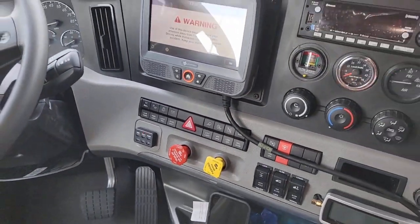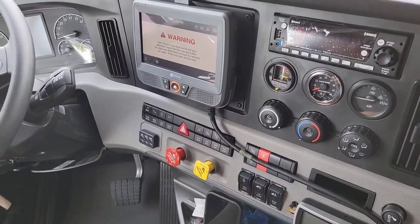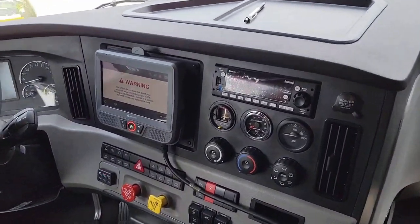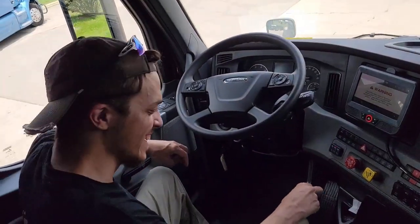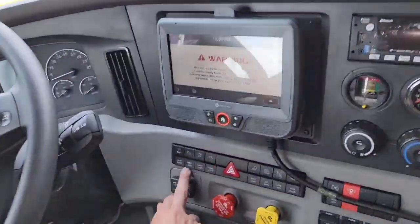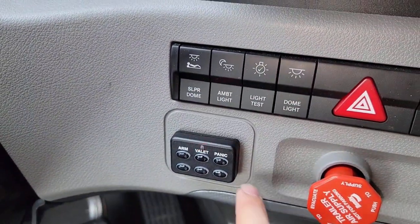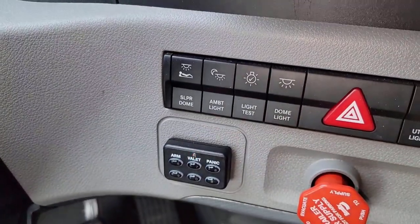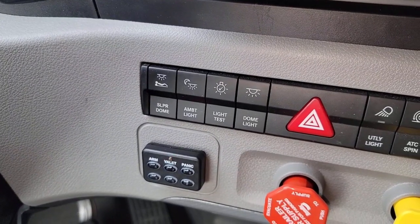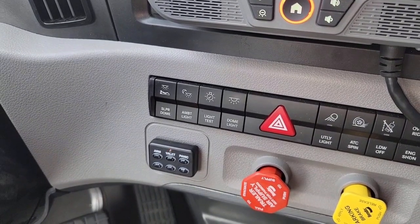Another thing I noticed — whenever the radio's on and you put it in reverse, it's going to mute the radio. They want you to focus and concentrate. And then when you put it back into neutral, it scares the crap out of you because you've had it at full blast. And if you hit this right here, it runs through your pre-trip light test — your highs, lows, brakes, left and right, hazards. Very convenient to hop out and walk around your truck and do a light test.